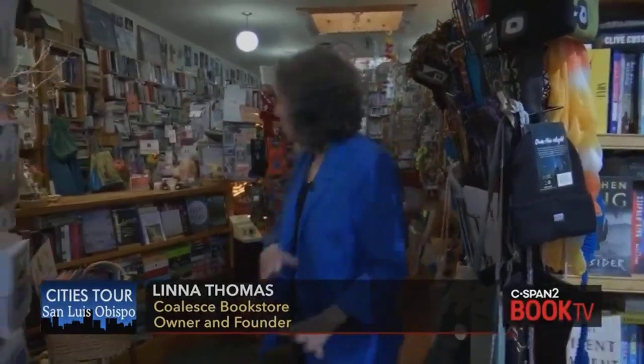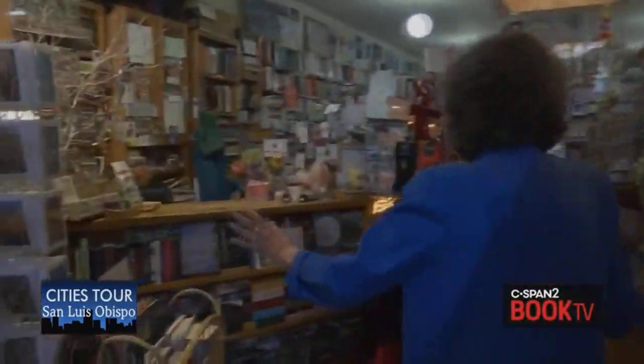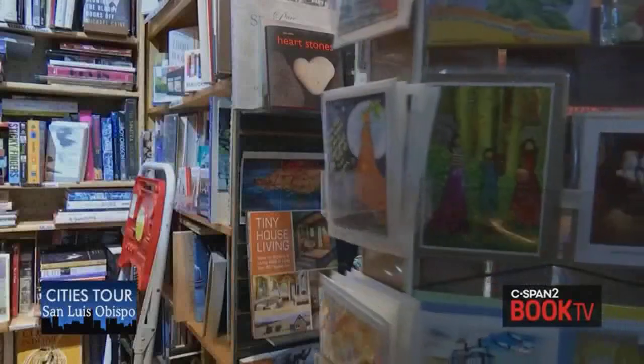Welcome to Coalesce Folk Store. I'm going to take you on a little tour. This is sort of like Main Street down the center here with little avenues off on either side. These are a lot of our new books, new and noteworthy fiction and non-fiction.